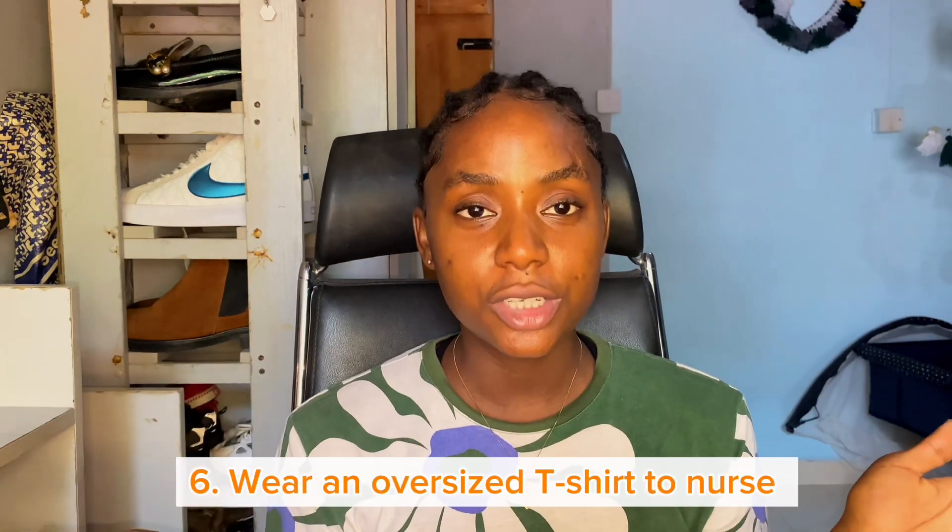The sixth hack is wearing an oversized t-shirt or a big shirt when nursing. You can put the baby underneath and use the shirt as a cover, so you're not really exposed while breastfeeding. I noticed this with my first child and I dedicated a lot of my white shirts to just breastfeeding — they're very big and comfortable. Honestly, the first few months of baby's life you don't really get to dress up because you're leaking breast milk, so having a big comfortable shirt helps a lot.